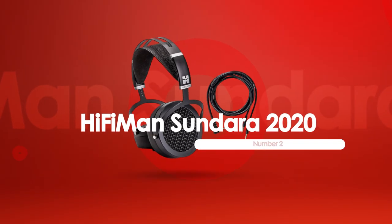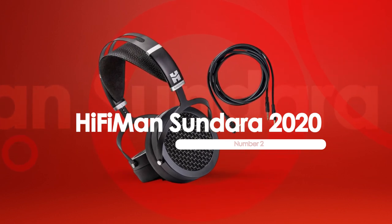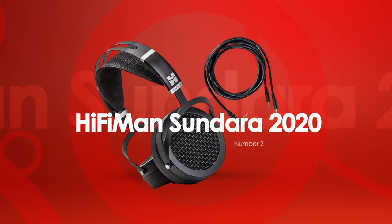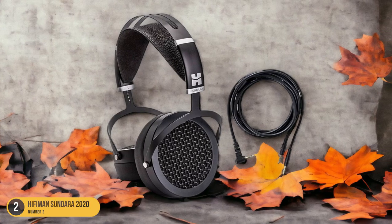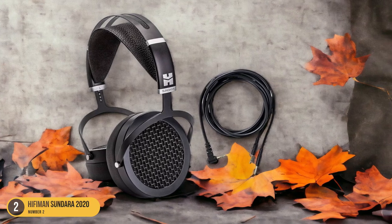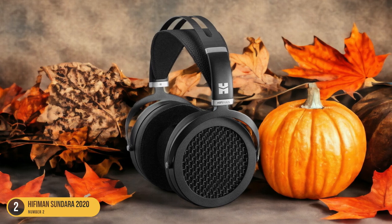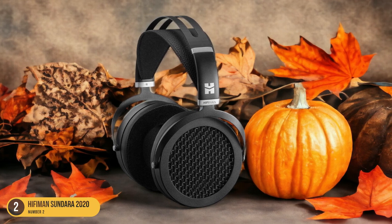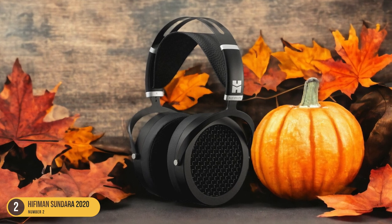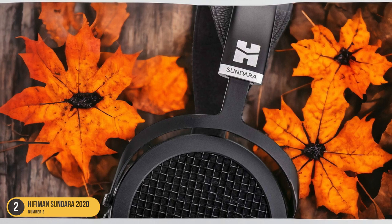At number 2, we have the Hi-Fi Man Sundara 2020 — best for comfort. The Hi-Fi Man Sundara 2020 shines as a prime choice for those seeking open-back headphones renowned for their exceptional comfort. With a sturdy design and a stretchy headband, these headphones provide a snug yet gentle fit that caters to long listening sessions without discomfort. The plush earcups envelop your ears comfortably, allowing you to immerse yourself in your music for hours on end.